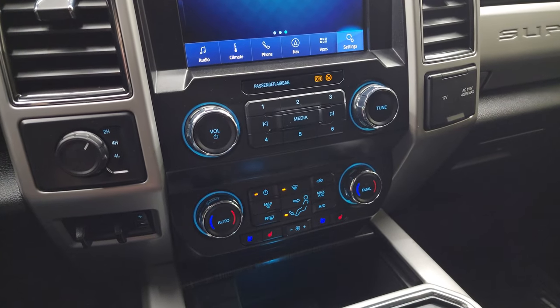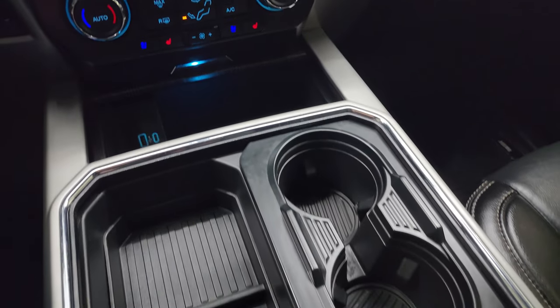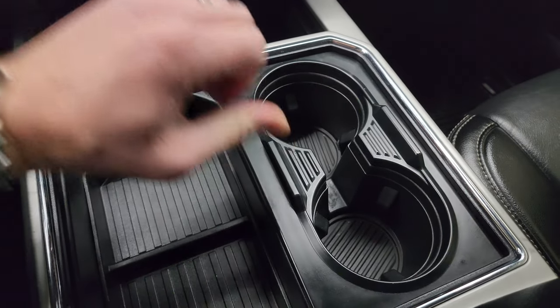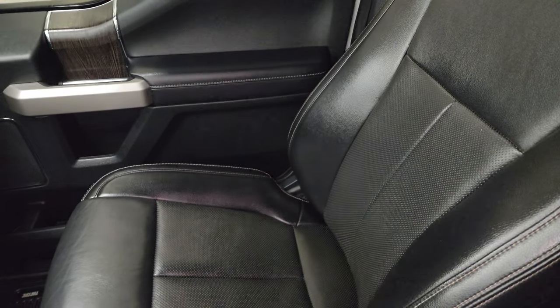Down here you have more tactile volume, tune, and climate controls, including dual climate controls, heated and cooled seat buttons, and USB and USB-C ports. You get two cupholders and then four cupholders. 12-volt power point, 110-volt 400-watt plug-in. Dual glove boxes — passenger side floor mat and seat are in excellent condition.